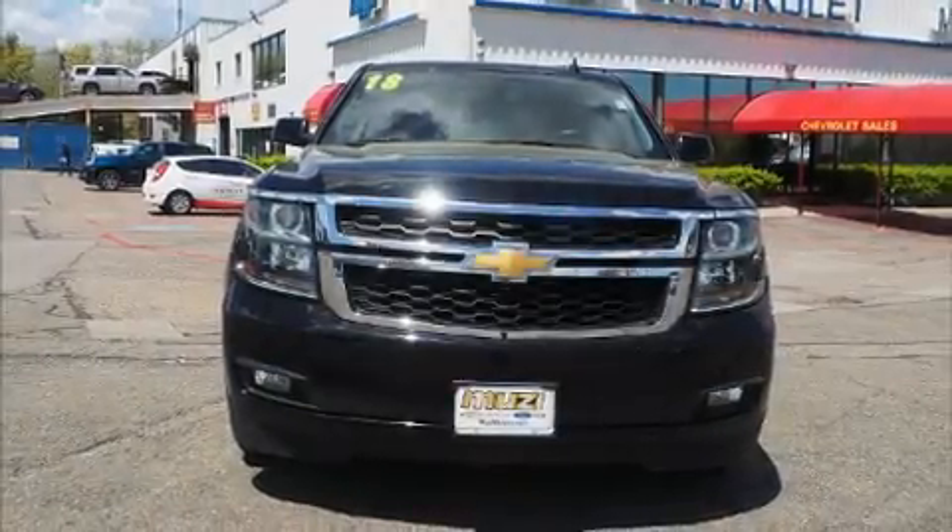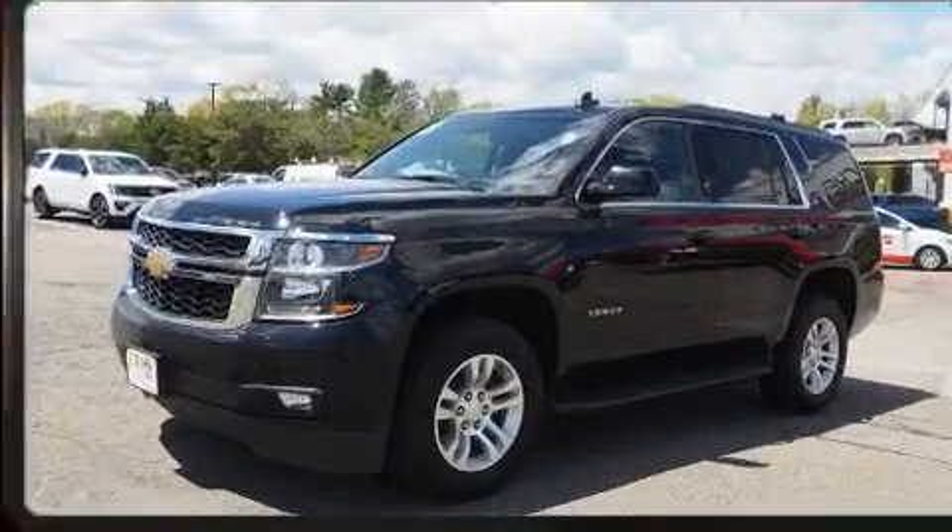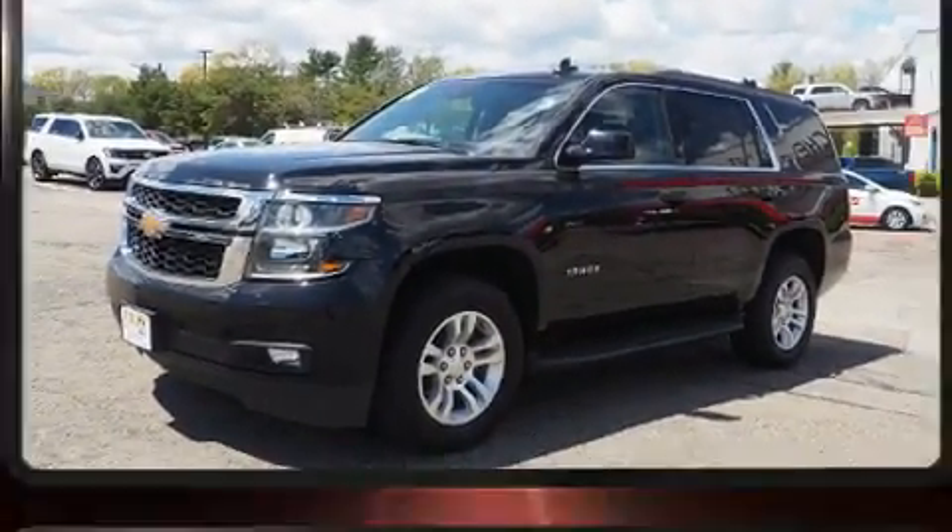Here's a great deal on a 2018 Chevrolet Tahoe. With less than 40,000 miles on the odometer, this four-door sport utility vehicle prioritizes comfort, safety, and convenience.